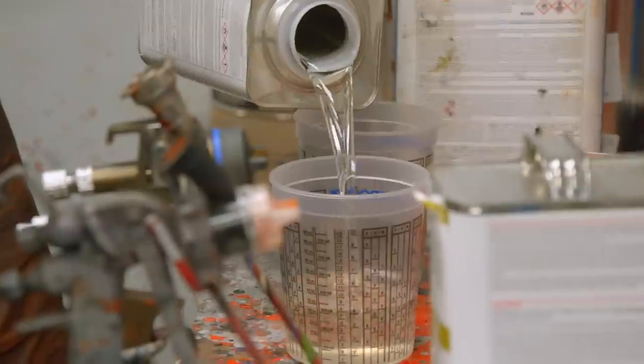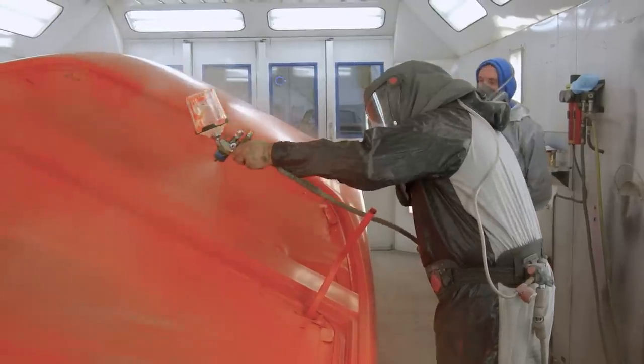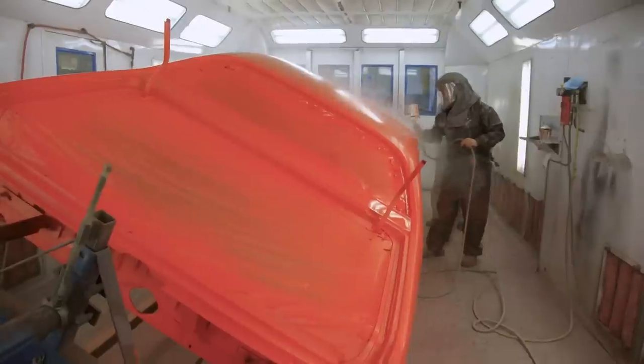Honestly, I can't wait to see this car done. It's got all the right things on it—it's a four-speed. I think it'll be a stunning example of what we can do, especially when you look back at what it looked like when it came in. That's Graveyard Cars.